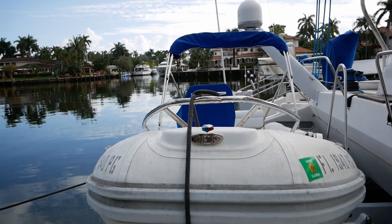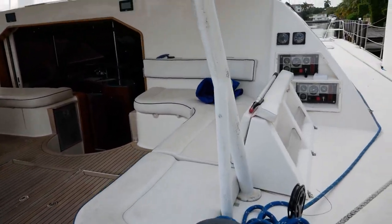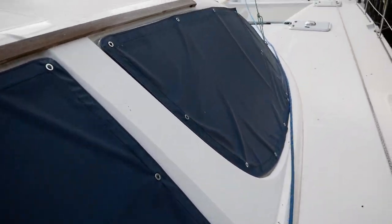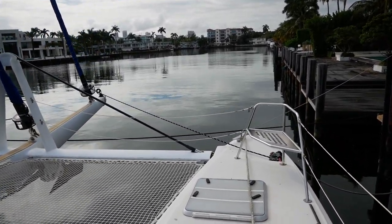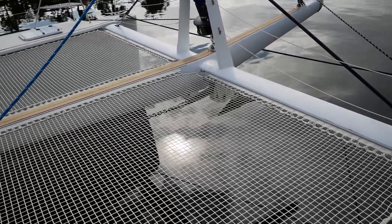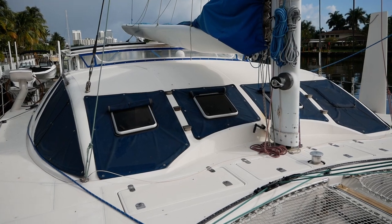We have a dinghy with center console and bimini, and this dinghy is controlled with a hydraulic lift platform. Making our way forward, we have wind indicators, engine controls, and tachometers. Underneath is actually a spare cabin, as well as nice wide teak seats for the bow. There's a split trampoline with adjustable jib cars. The lines on this yacht are very aggressive, befitting her performance.